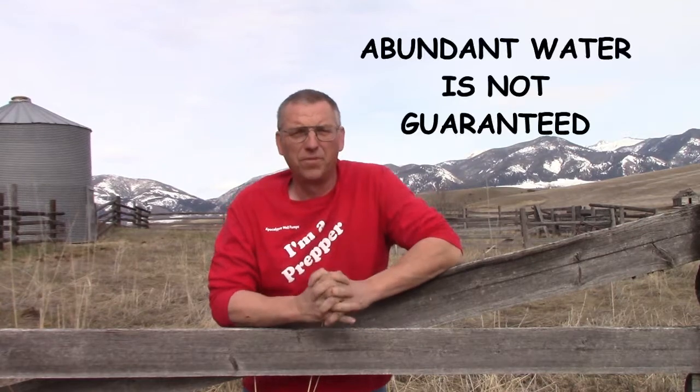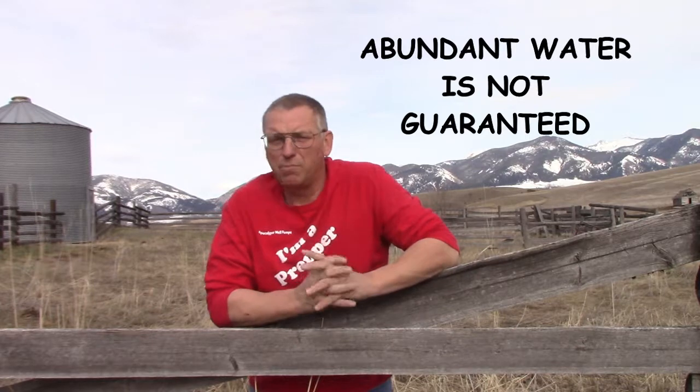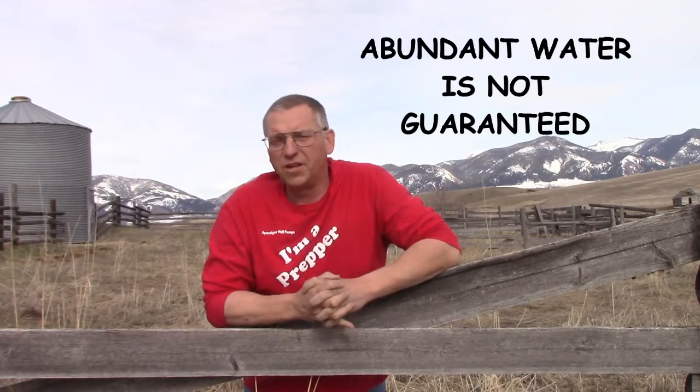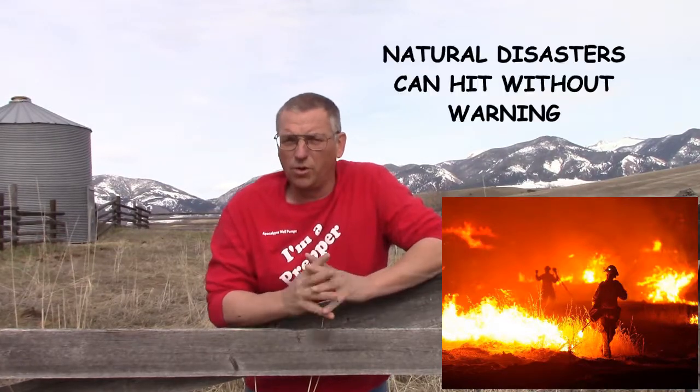We live in this tiny bubble of history called America — everyone is rich, we live long, we're well fed, we're healthy, and we have so much water we flush our toilets with it. This is actually not normal. Enjoy it while you can, but don't ever make the mistake of assuming it's guaranteed. A natural disaster can rip us from this bubble and we can go from complaining about our pizza delivery being late to needing food, water, and shelter just to make it through today. That gear shift can often happen in less than 24 hours and many times without any warning at all.